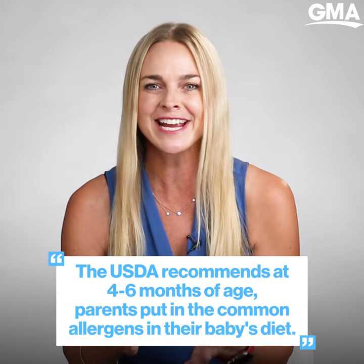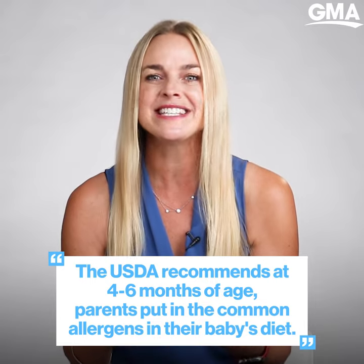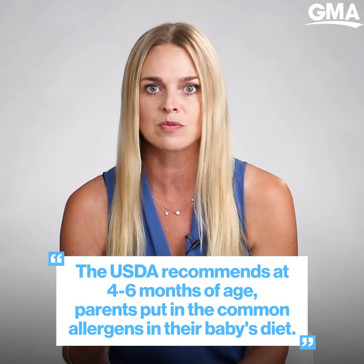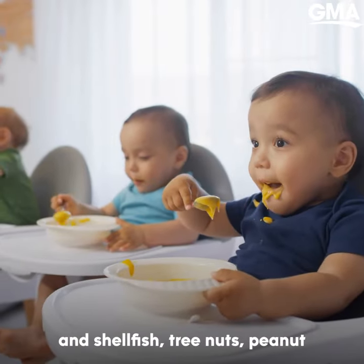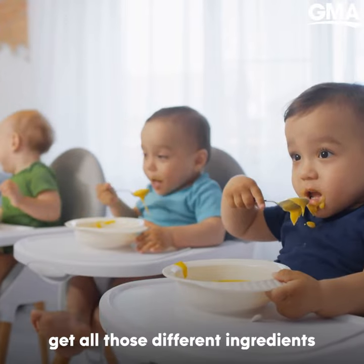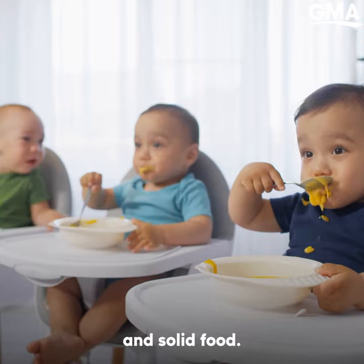The USDA recommends right at four to six months of age that parents not only put in cereal or fruits and vegetables for their baby, but that they put in all the common allergens as well — proteins from fish and shellfish, tree nuts, peanut, egg, dairy. Get all those different ingredients into your baby's diet as you're starting any complementary and solid food.